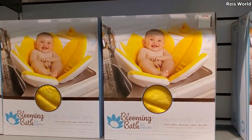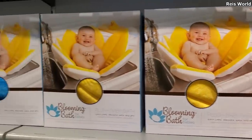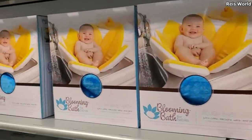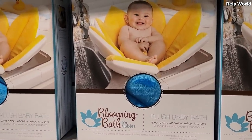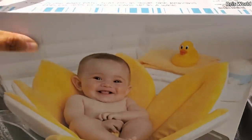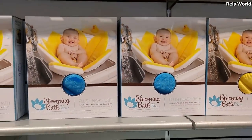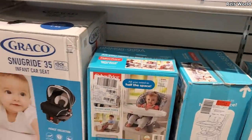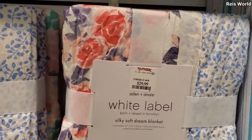'Blooming Bath' — oh my gosh, look at that! They have it in pink too, and a blue. Machine wash and dry — I've never seen that! These are going to be $25. How cute! $29 — Dream Blanket.